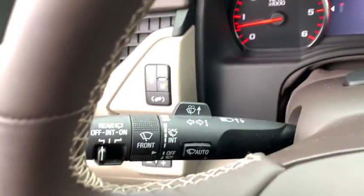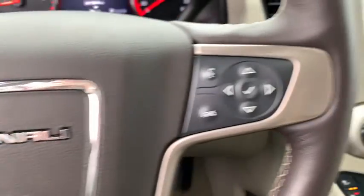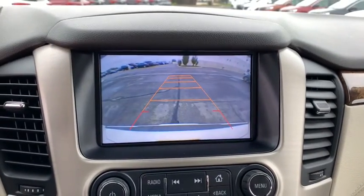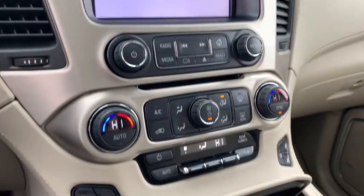Power liftgate, power passenger seat, navigation system, traction control, dual airbags, power steering, four-wheel disc brakes, auto-dimming rear-view mirror, universal garage door opener, electronic stability control.